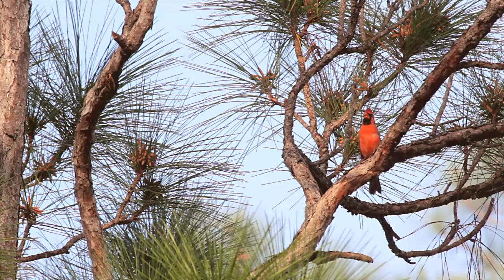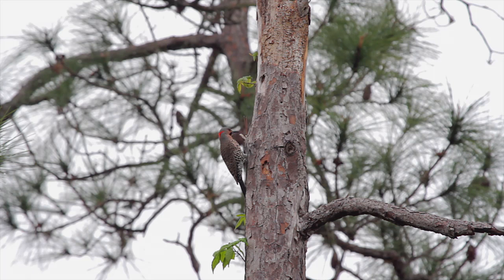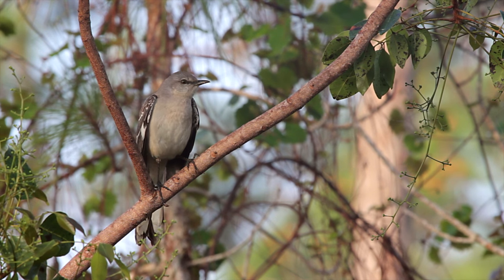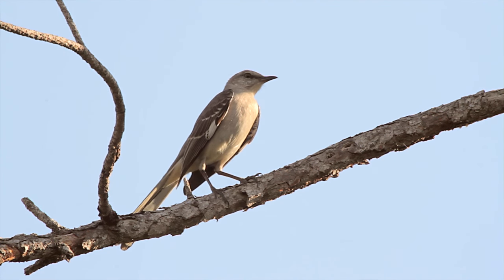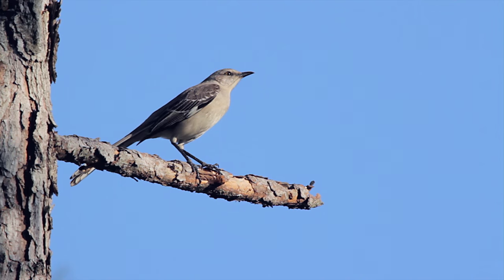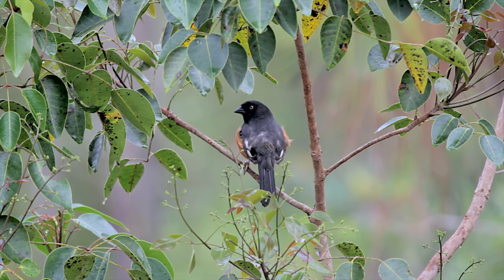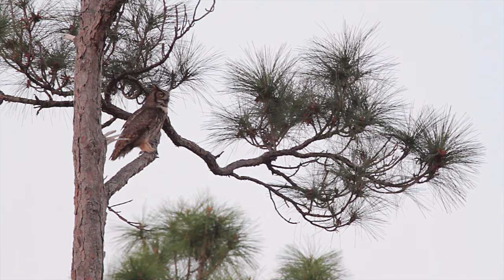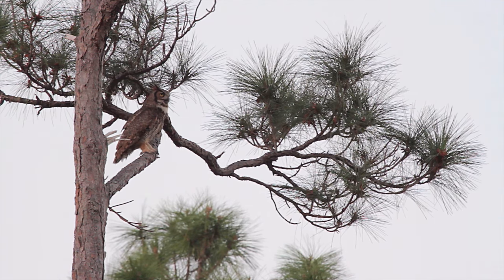Amongst all this are groves of cypress pines and accompanying scrub. Giant pileated woodpeckers drum the wood as a territorial display. Mockingbirds hop about their home range — a resourceful little creature with a varied diet. The eastern towhee is a glorified sparrow, and up high, watching over all, is the giant horned owl.